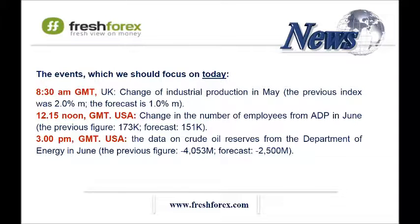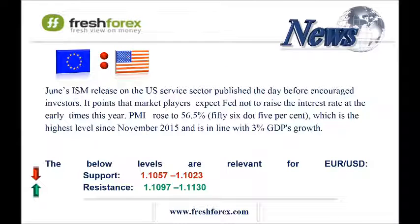EURUSD pair. PMI-ISM index in the US services sector rose to 56.5%, which is the highest level since November 2015 and is in line with 3% GDP's growth. We cannot ignore growth of the employment index, which allows us to expect Friday's non-farm payroll to be above the consensus forecast. It will support the US dollar.